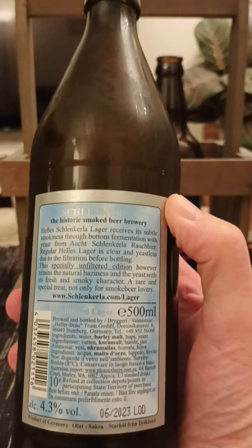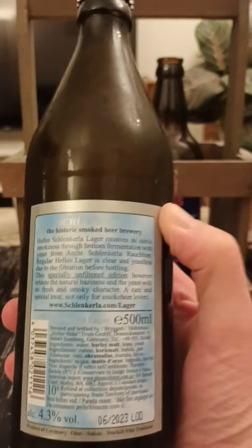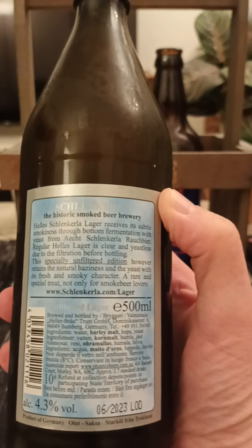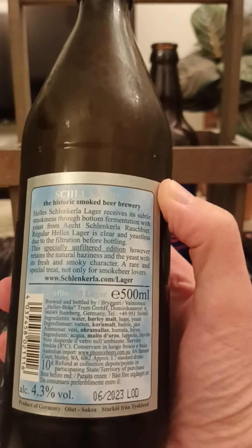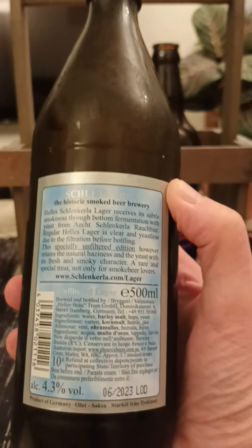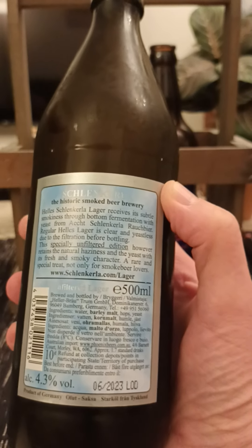Helles Schlenkerla lager receives its subtle smokiness through bottom fermentation with yeast from the Schlenkerla rauchbier. Regular Helles lager is clear and yeast-less due to filtration before bottling. This specially unfiltered edition however retains the natural haziness and the yeast with its fresh and smoky character — a rare and special treat, not only for smoked beer lovers.